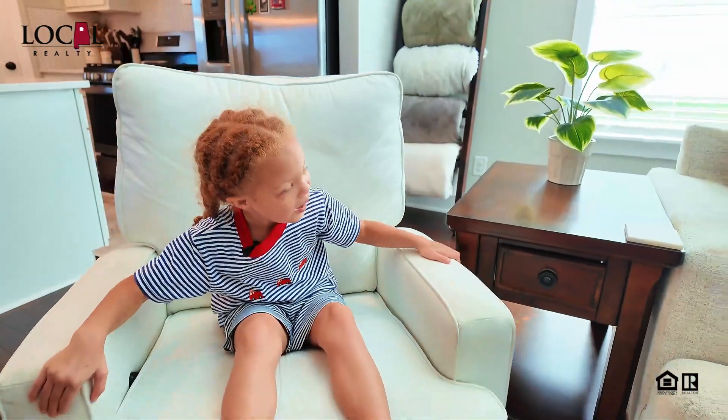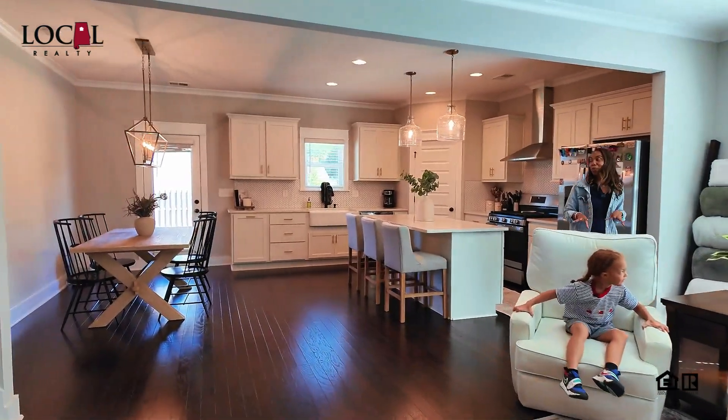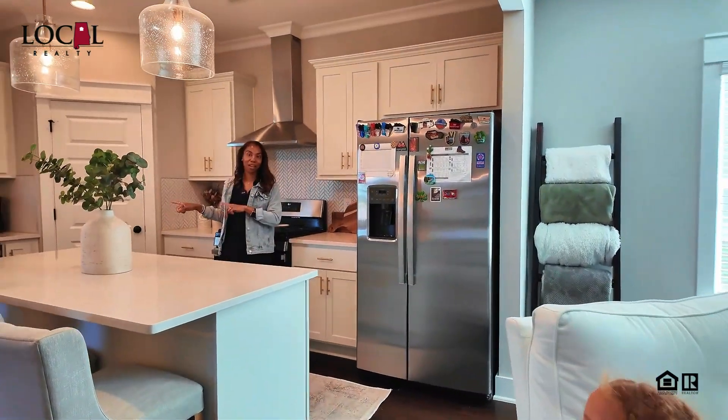Hey, Mom, look, I'm rocking. I know. And you're rocking in this oversized living room space that's open to the kitchen with a large countertop, stainless steel appliances, and a farmhouse sink.